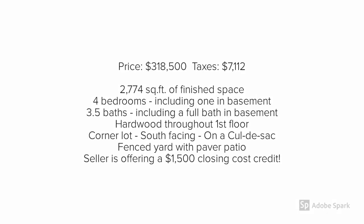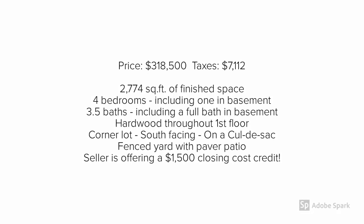This beautiful home is offered for $318,500. Taxes are just over $7,100. There's about 2,700 square feet of finished space, including four bedrooms and three and a half baths. Hardwood throughout the first floor, great south-facing cul-de-sac lot, fenced-in backyard with paver patio. The seller is also offering a $1,500 closing cost credit.